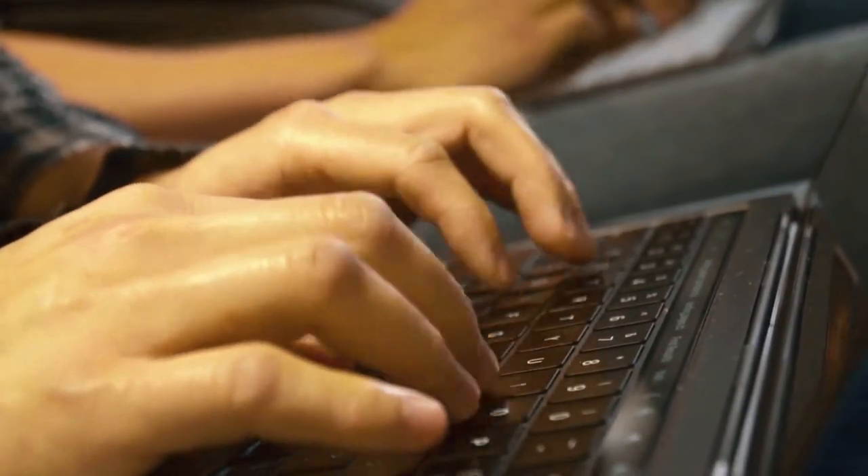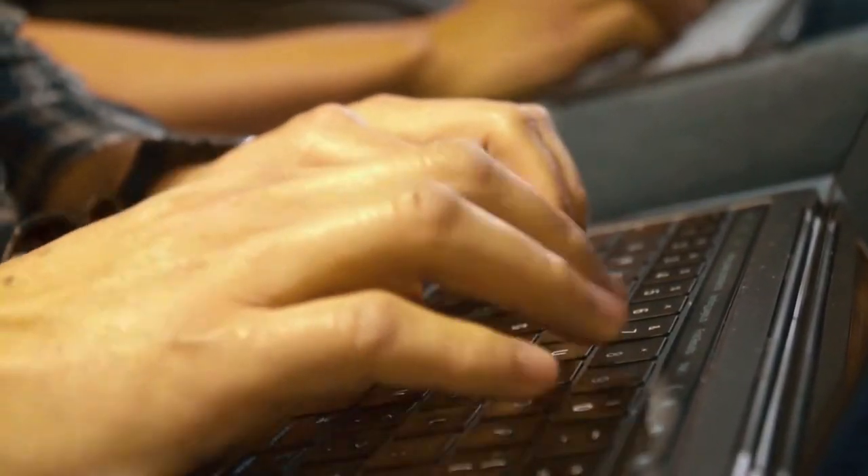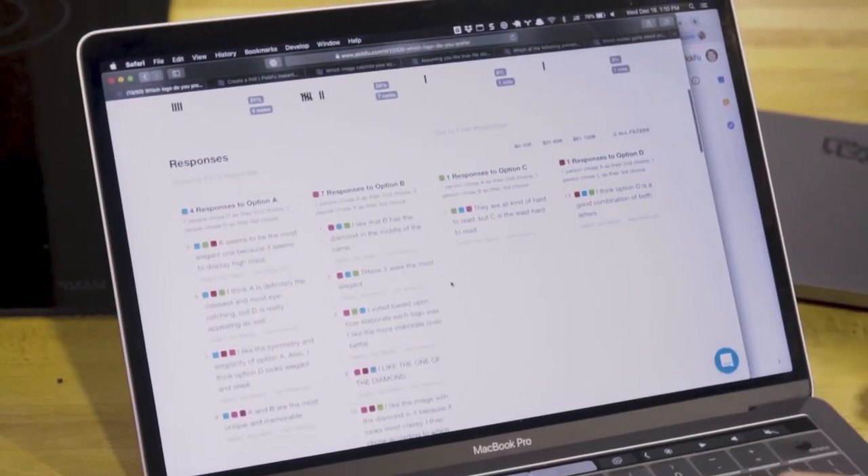The reason I use PickFu is because it gives me results within 15 minutes, so I can run a whole bunch of tests in a short period of time.